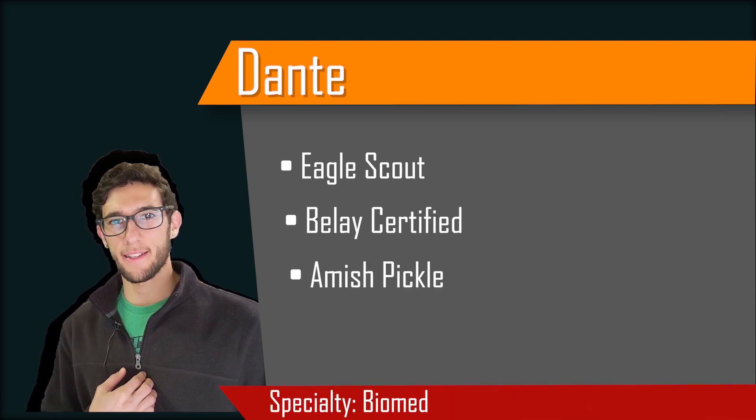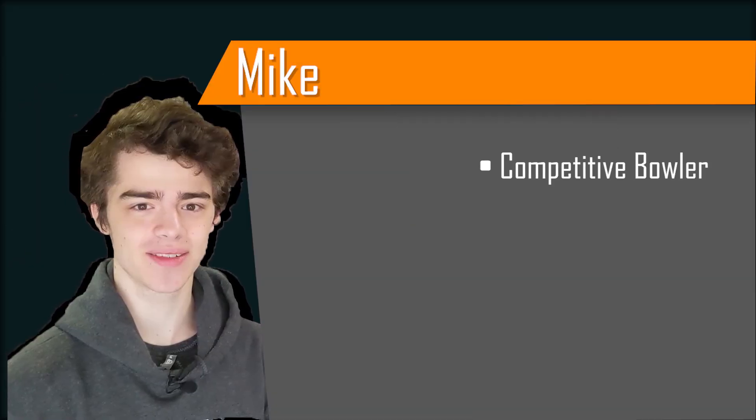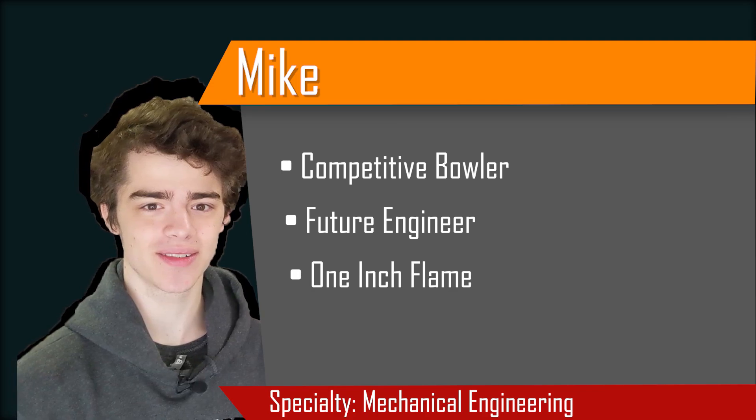Good morning, engineers, and welcome to the Science Bros. I'm Dante, and I'm Mike. Today we're going to be working on a really cool challenge. As you guys saw last night, we got some letters, and we have a particular challenge to build the best spud guns that we can. There's not a whole lot of constraints, so we can definitely go in some interesting directions.